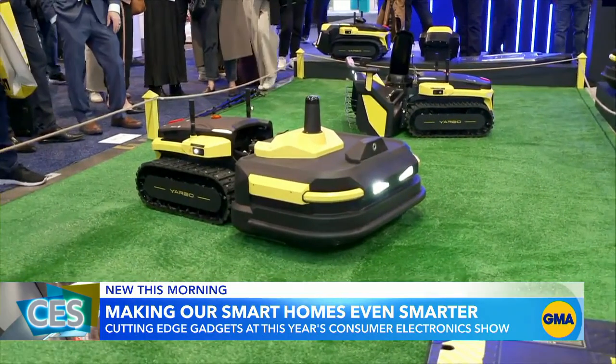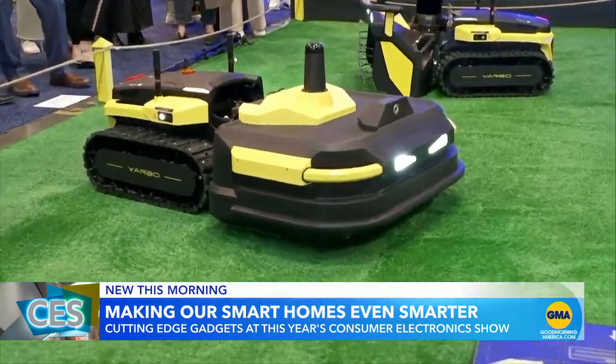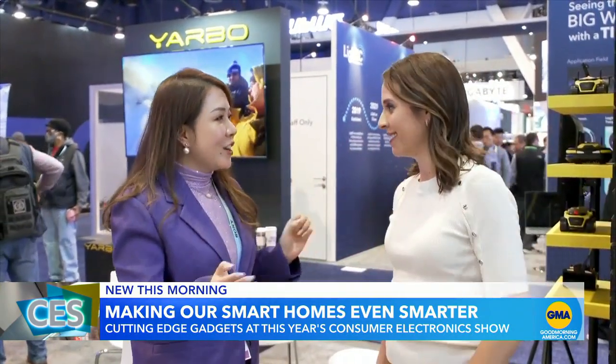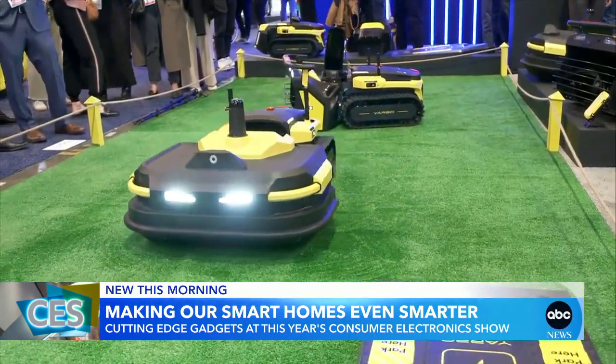Companies like Yarbo are trying to simplify household chores. This is an automatic snow blower — no human required. You just program your yard and it'll do it for you.